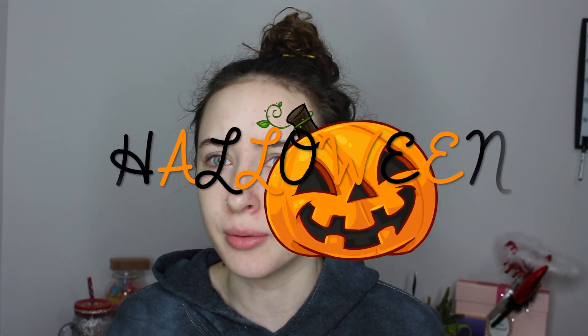Halloween! So, yesterday I went out and got some stuff for Halloween, even though it is September.